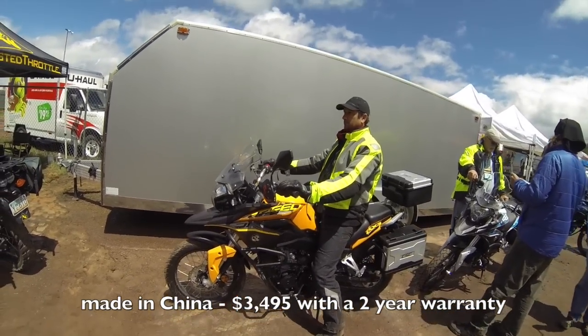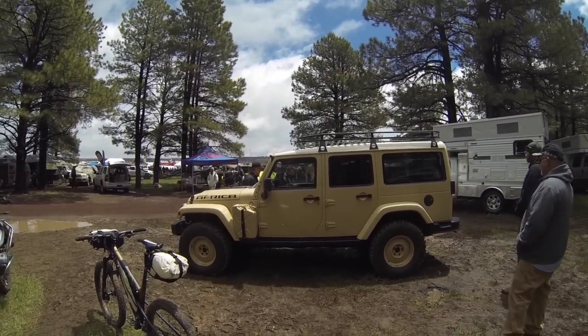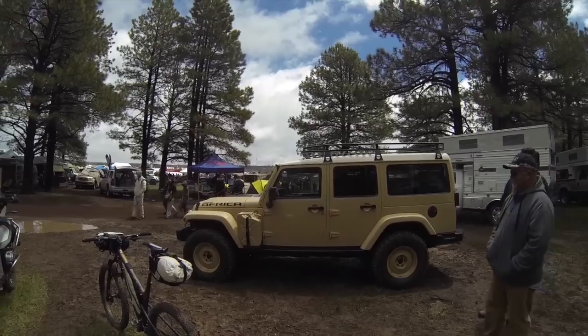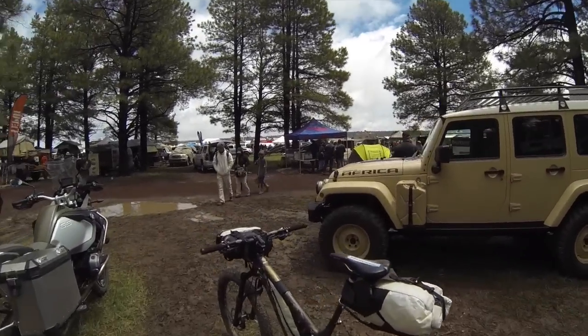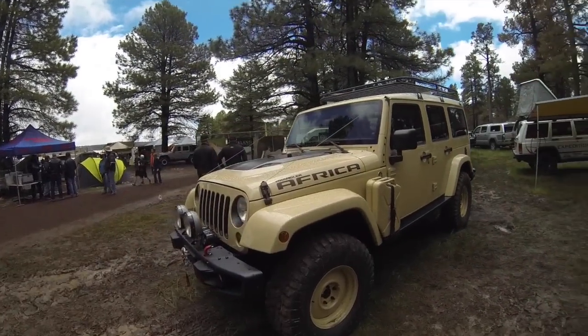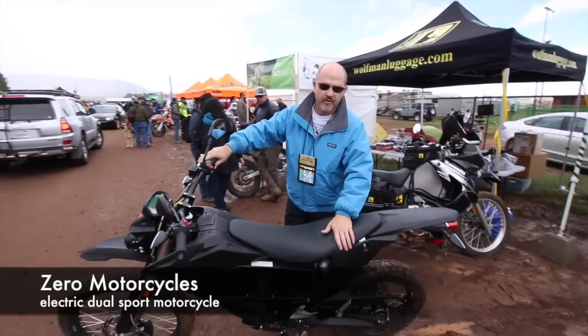This is a prototype Jeep Wrangler Africa — basically a bigger-bodied Wrangler with a turbo diesel engine. It's the version the whole world gets except for us in the US, and it's pretty cool.